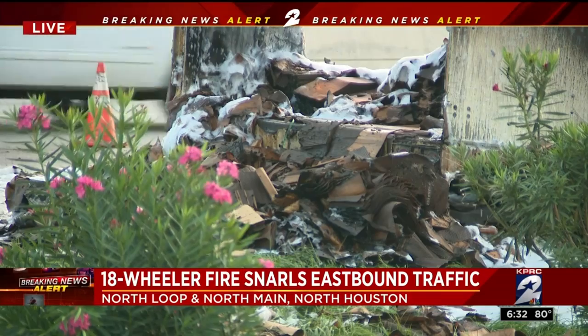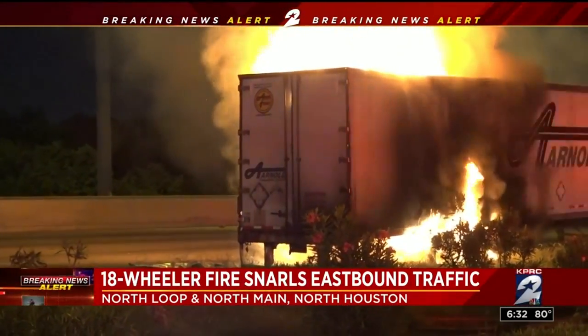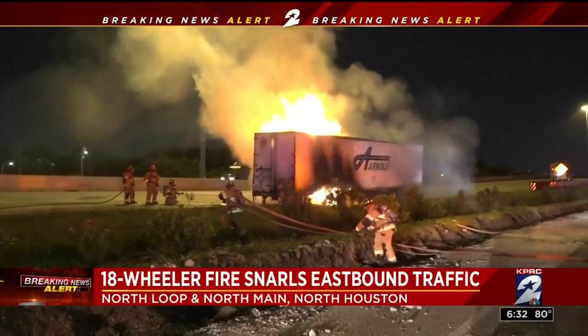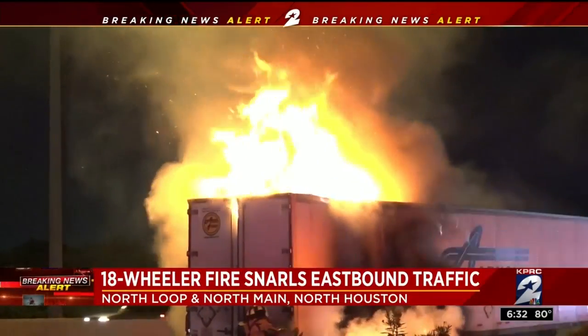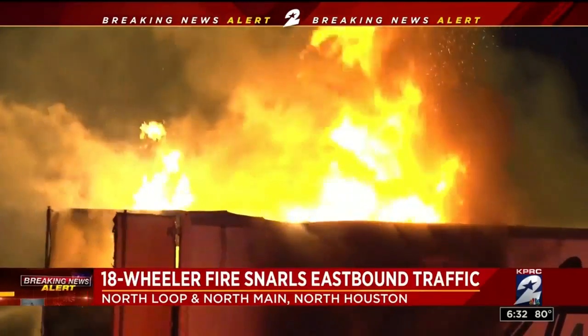Right now, only two eastbound lanes are open. We want to get to that video — the crazy video of huge flames shooting from that 18-wheeler parked on the shoulder of the North Loop eastbound at North Main. The driver tells us he heard a loud pop and he pulled over. Then he says he noticed his trailer was on fire and quickly detached his cab.